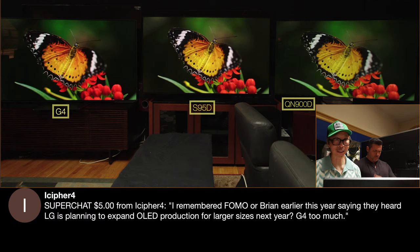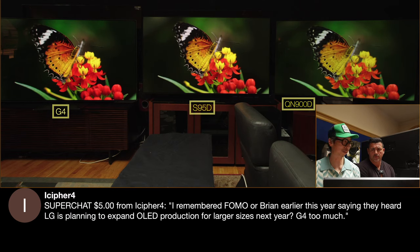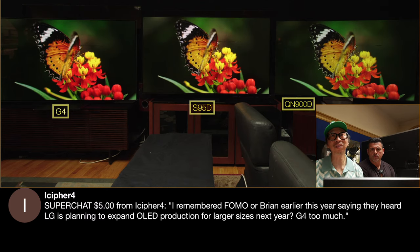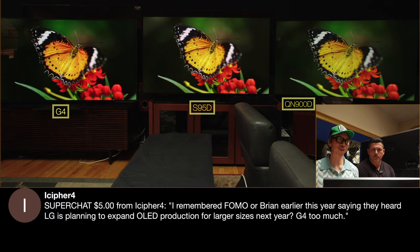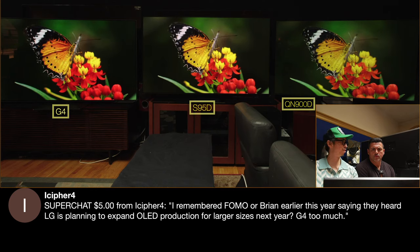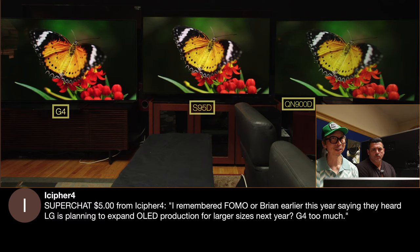LG is planning to expand production — not so much larger sizes but definitely expand production to lower the prices. The sizes are 77, 83, 97. I think the 77 and 83 is where they need to focus on dropping prices. For example right now the G4 at 83 inches is $1,000 more than the 85-inch Bravia 9. A lot of people will look at the two and say, it's $1,000 difference and yet the Bravia 9 has better audio and it's brighter. It's Sony's flagship. They'll look at it at Best Buy and take the $1,000 less expensive TV. So LG needs to focus on that — the G4 83-inch at $6,500 MSRP versus the Bravia 9 MSRP at around $5,500–$5,600.